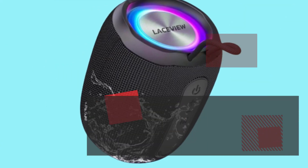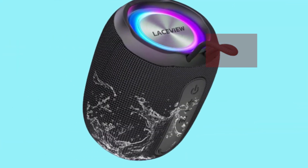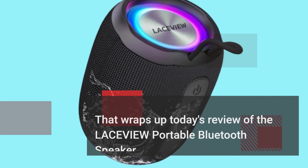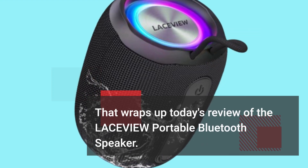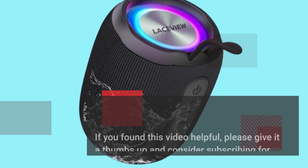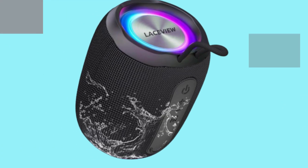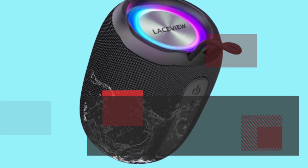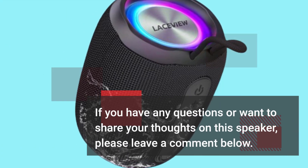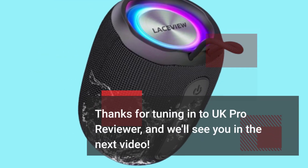Don't forget to check the video description for purchasing links and exclusive deals. That wraps up today's review of the LACEVIEW portable Bluetooth speaker. If you found this video helpful, please give it a thumbs up and consider subscribing for more insightful product reviews. If you have any questions or want to share your thoughts on this speaker, please leave a comment below. Thanks for tuning in to UK Pro Reviewer, and we'll see you in the next video.